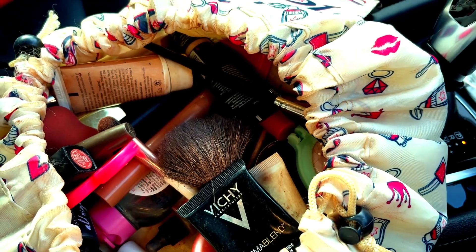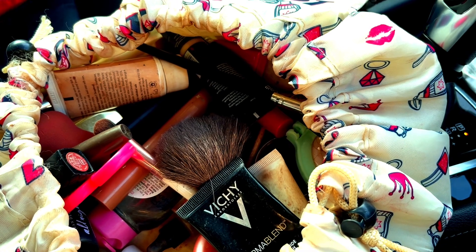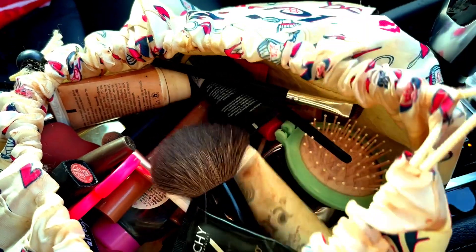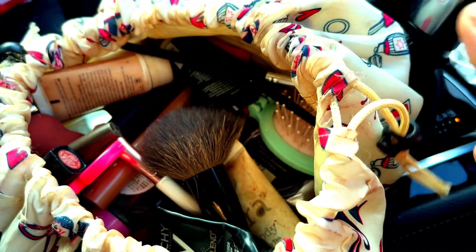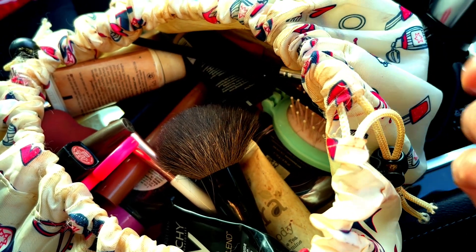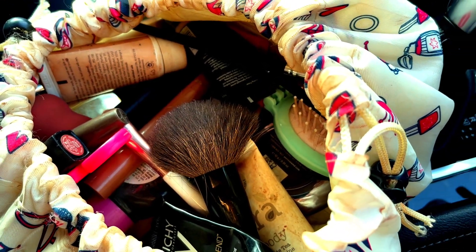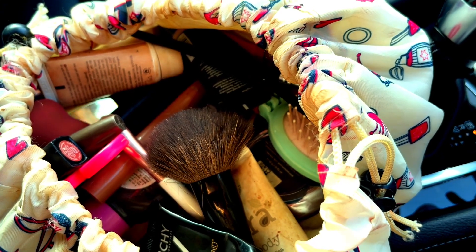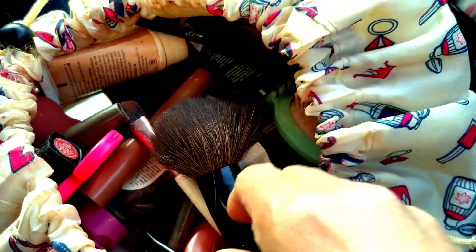Hi guys, it's Rosie here. Today we've got the makeup stash — the travel edition. I normally have this bag in my car because sometimes I have to leave early for work and don't have time to put makeup on. I've got mature skin and need to cover up a little bit, so I thought I'd show you what I've got here.